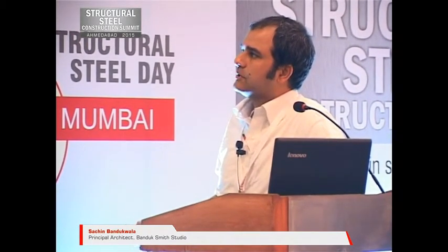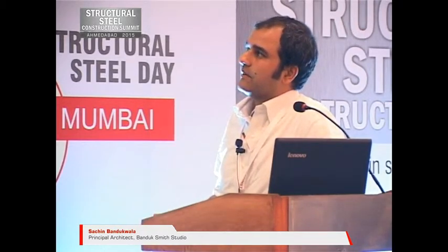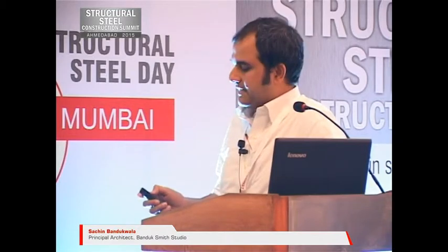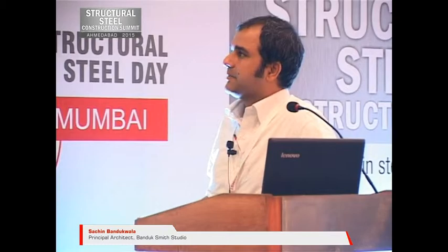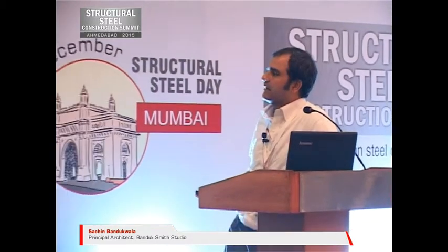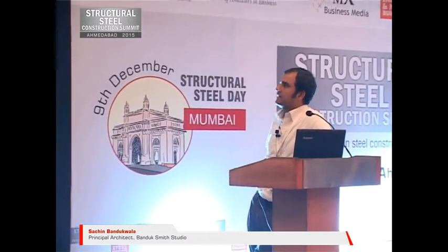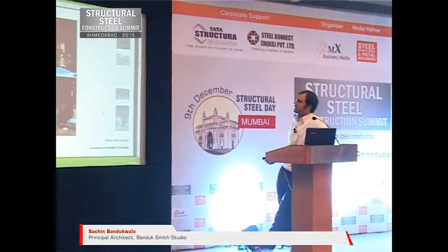This is what it looked like during construction, and it's inspired from the way brackets appear in the old city of Ahmedabad. This is also located in Ahmedabad. So this is how you try to defy gravity with some of these kinds of elements.